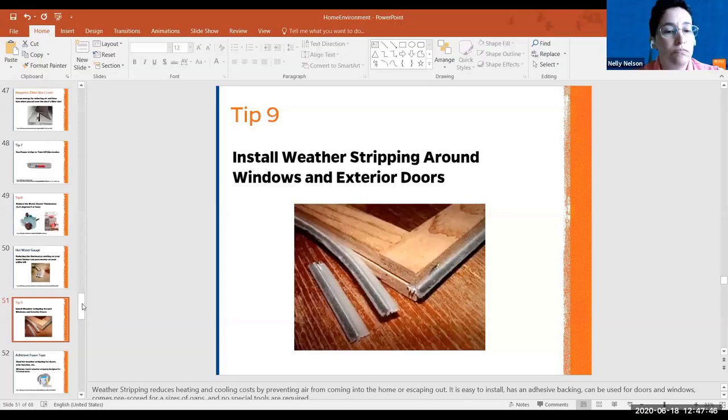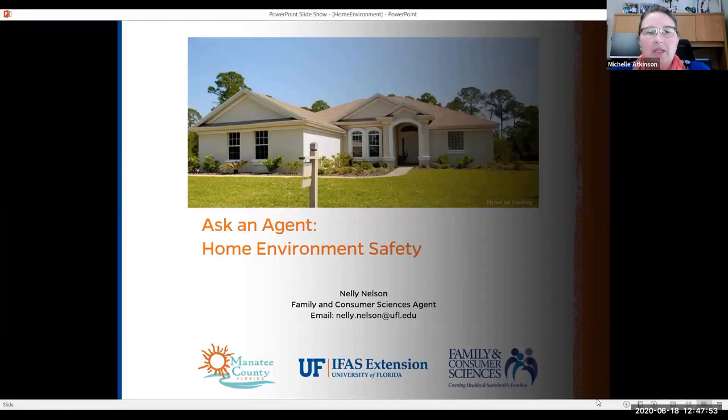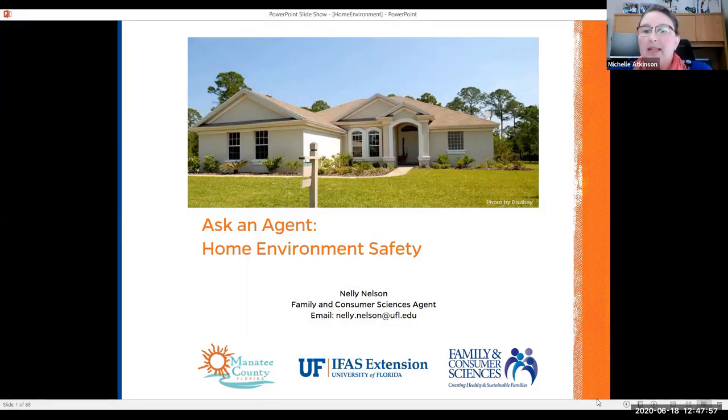Thanks to everybody for joining us and for all the great questions. Sarasota County also has a great Family and Consumer Sciences program, and Manatee County does as well. Please join us next week — we look forward to having a livestock and rangeland sustainability session next month. You can find these webinars on YouTube at both the Manatee and Sarasota County YouTube pages. Thank you very much.